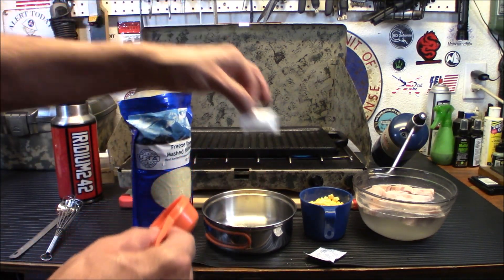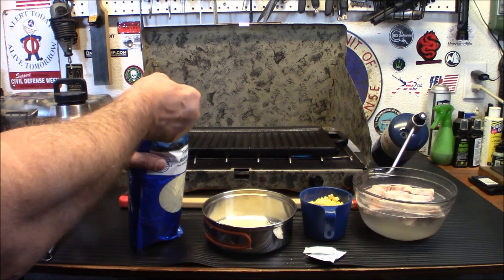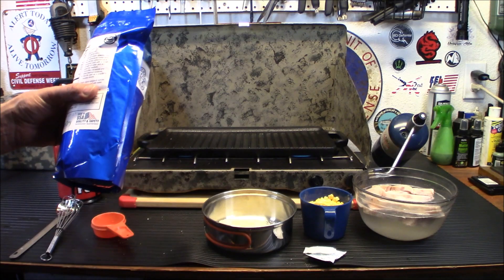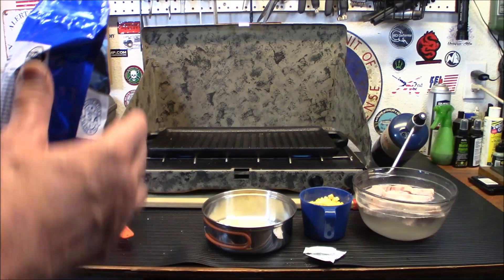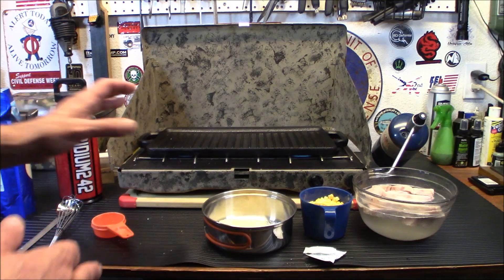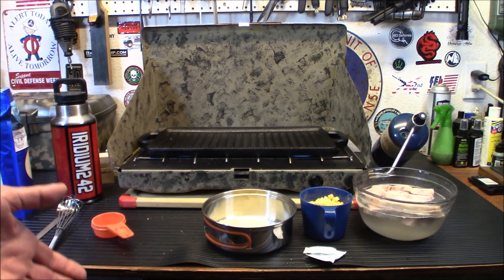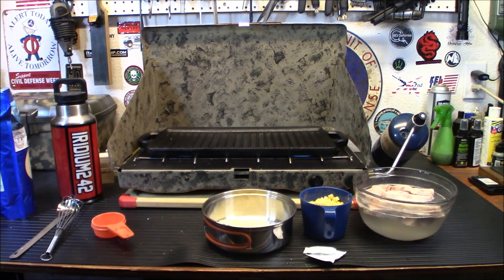Each ounce of freeze-dried mashed potato weighs six ounces once rehydrated, so you don't need too much if you're only cooking for yourself. One of the reasons I do it this way — with the stove and burner outside — is because I'm trying to recreate what it would be like in a real disaster: power outage, grid failure, whatever. I have an electric stove, so if the power goes out, I don't eat. So I've got to have the backup.